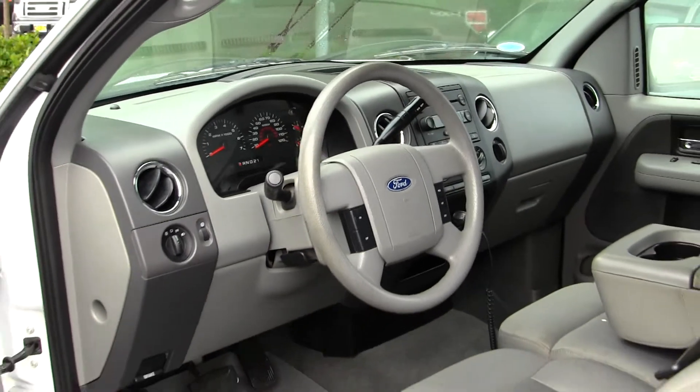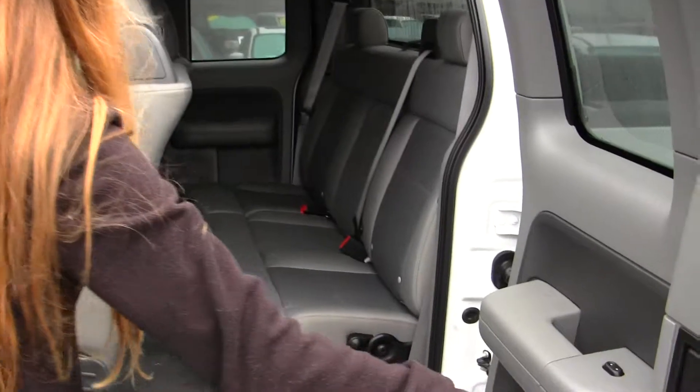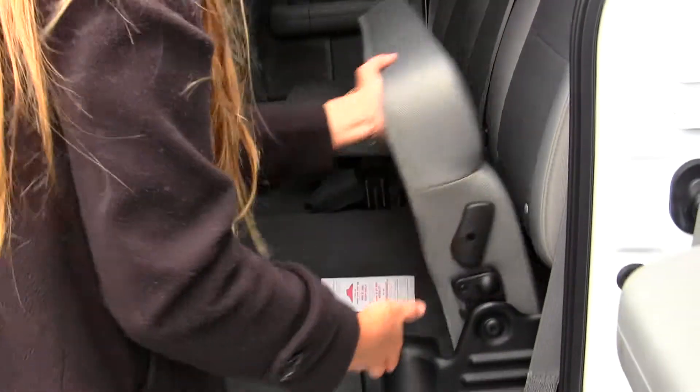It comes equipped with all the power options — windows, locks, and mirrors — and cruise control integrated right into the steering wheel. The back seat comfortably seats three, and it's very easy to lift these seats up for extra cargo space.